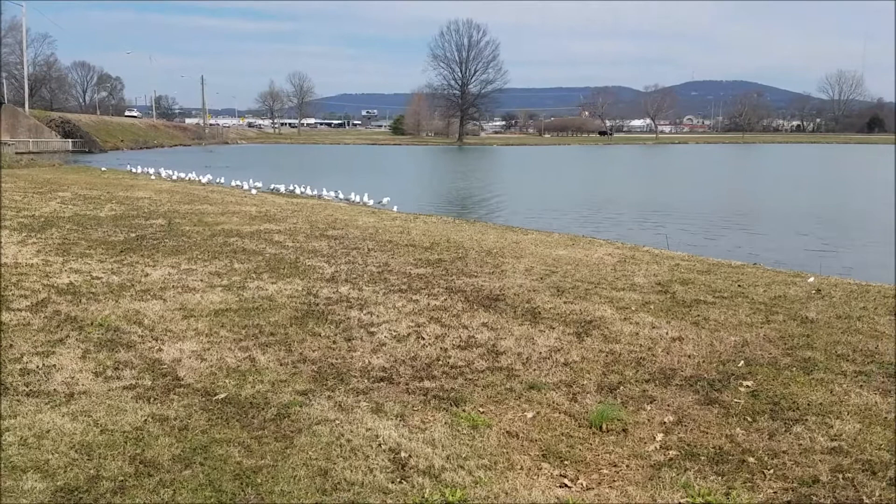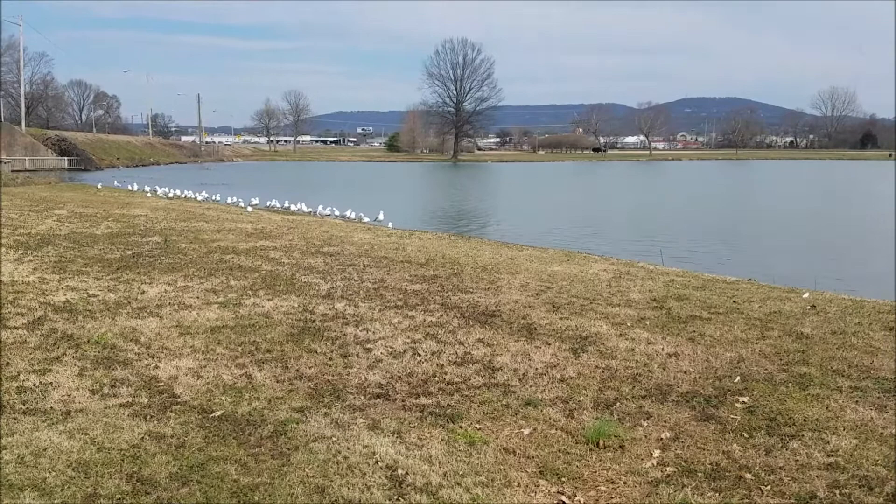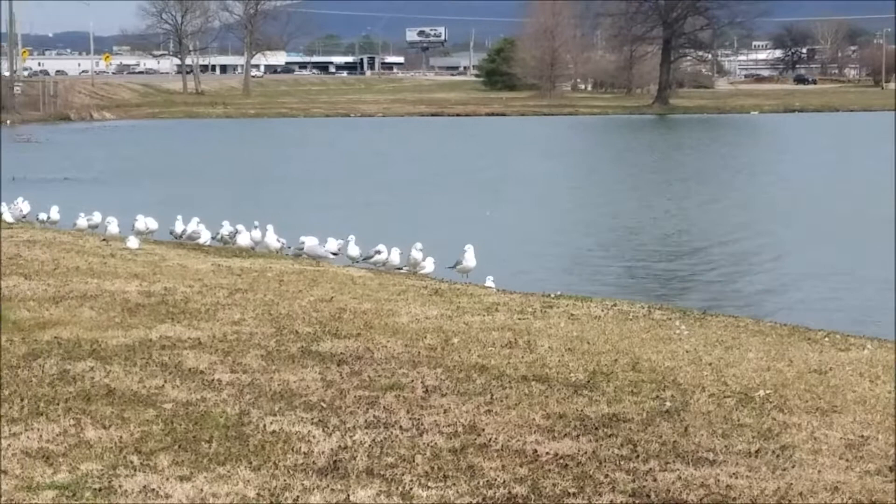Hello viewers and subscribers, this is the GeoScholar. It's a nice day in the park — a nice day for these ring-billed gulls. A very nice day indeed.